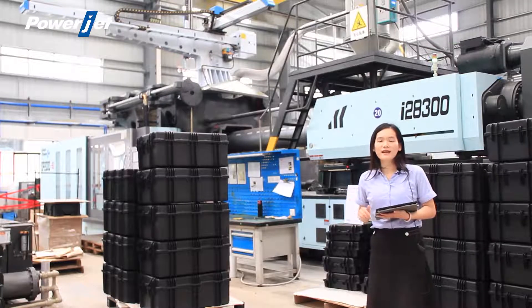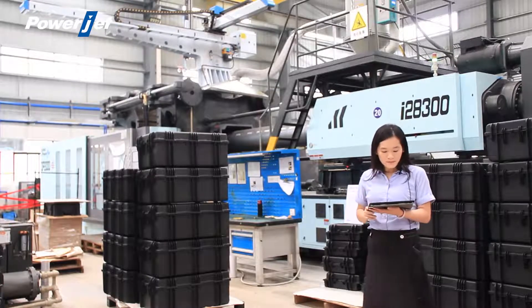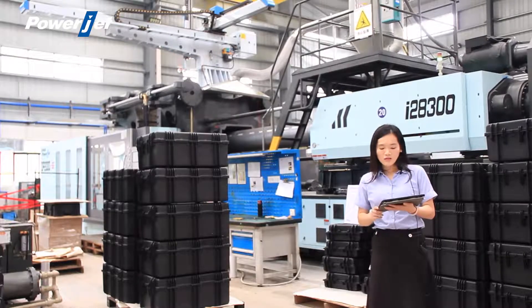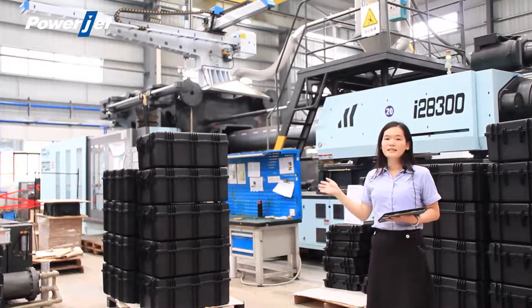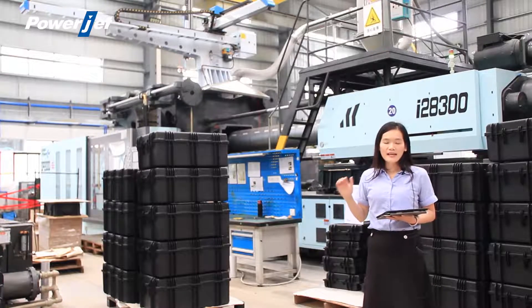The standard three-platen injection molding machine has a tolerance of around 1%. Number five is good maintenance and low maintenance cost. Because in our two-platen injection molding machine, the cylinder and oil pump are fully separated, making it very easy to remove and install.